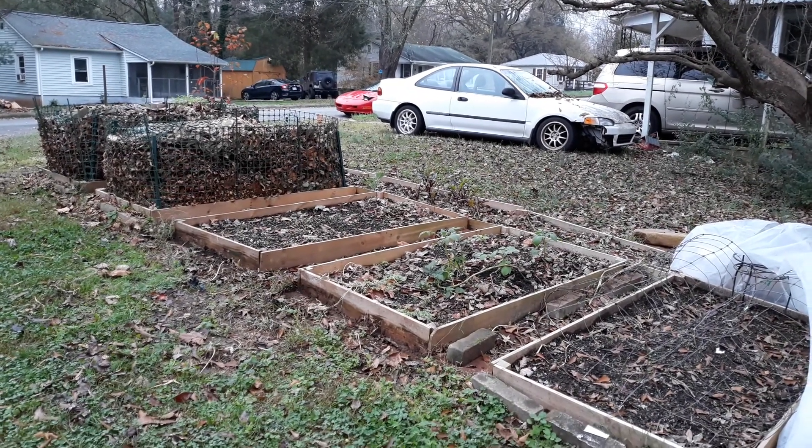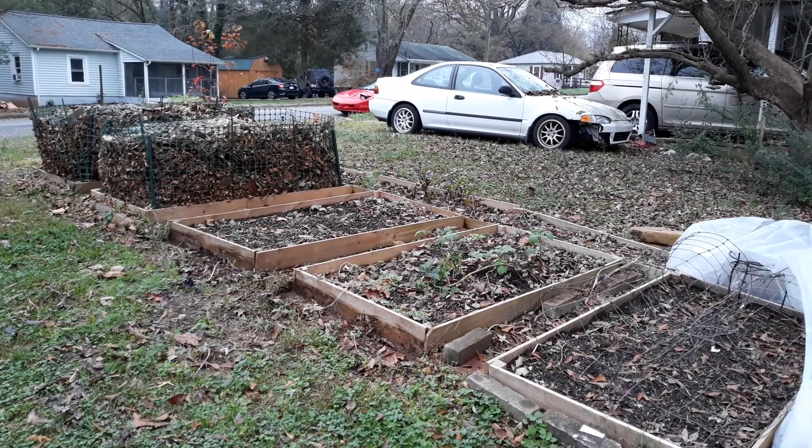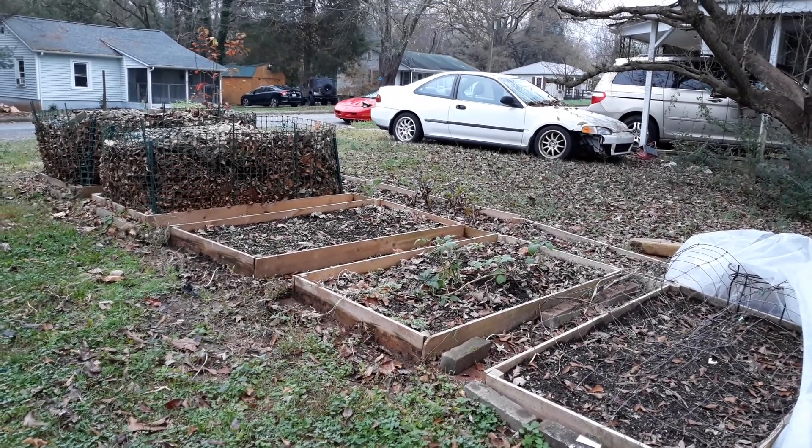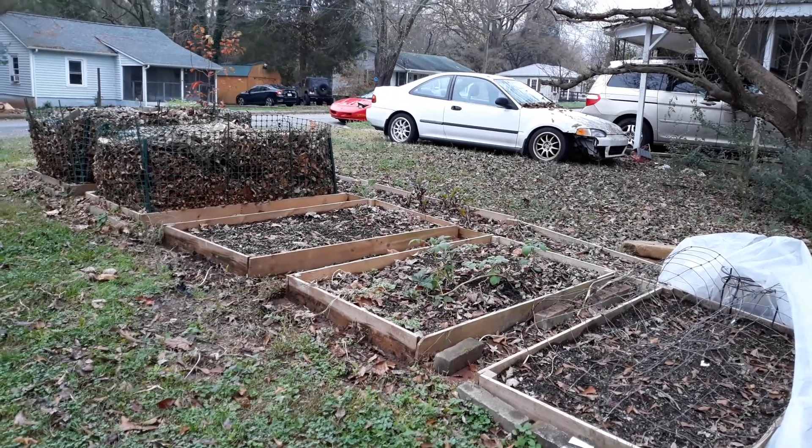Hi guys, it's me Tiffany. I just wanted to show you some of the things that I'm doing here in the fall going into winter to prepare for next season's gardening and even to garden for this season.